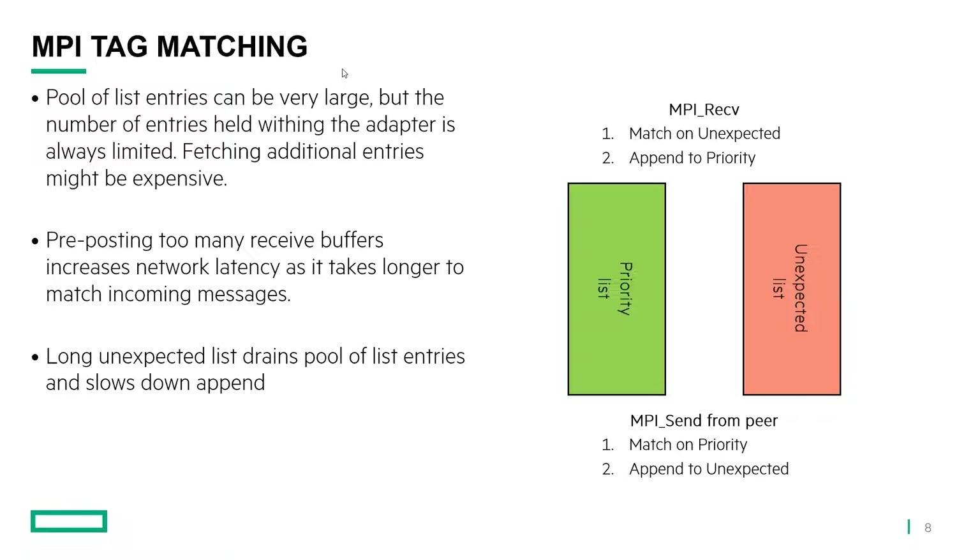Another scenario: if you actually decide to pre-post a lot of entries, all these pre-posted entries will go onto the priority list, and that list can grow very large too, affecting matching. Because in MPI, we need to match in order — it's not possible to just build a hash map and say I'll get the best match. Some messages have the same tag, and you need to make sure you deliver them in order. So the structure used for matching is complicated, and size is important in that case.